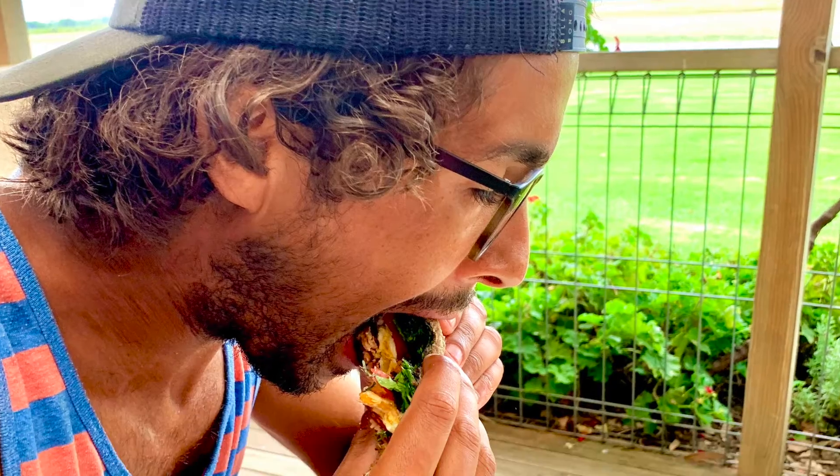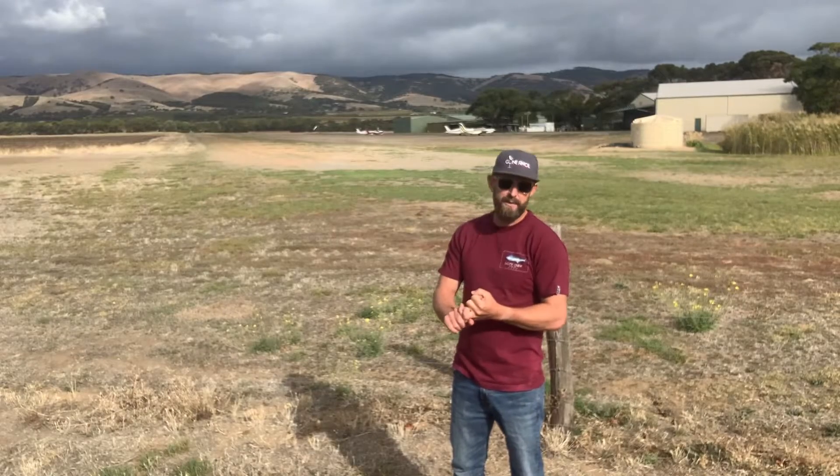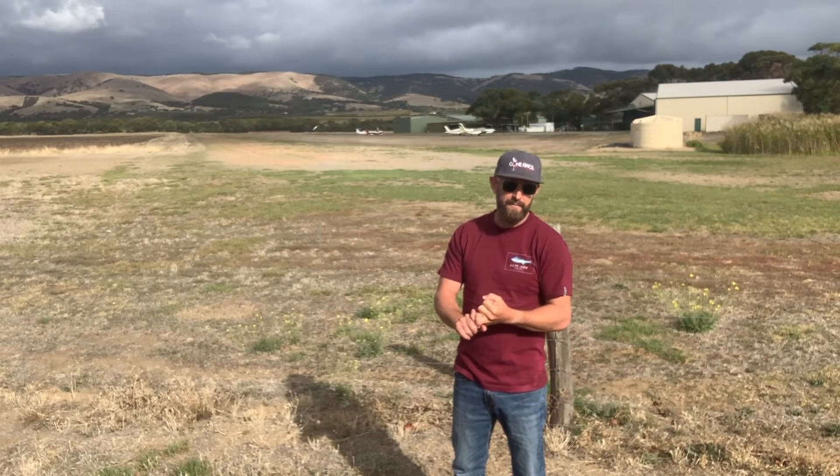So you've got the planes, you've got the food, you've got one of the cutest dogs going around, and you're surrounded by the best wine in McLaren Vale. So if you haven't gotten out here, be sure to get onto it.